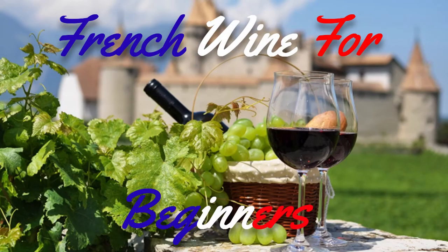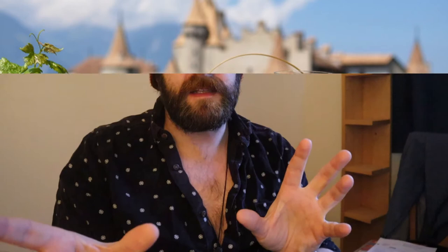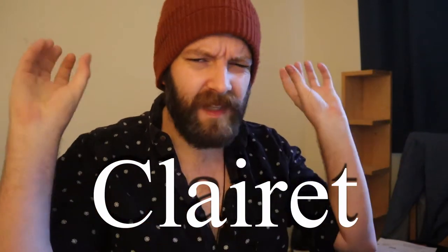Hey folks, it's Joe aka the Beardy Wine Guy here. Welcome to the second part of our video series, a beginner's guide to French wine. It's basically a two-parter about why we call Bordeaux wines - the reds in particular - claret. Now we left you with lots of claret, just to see the pronunciation difference: claret.